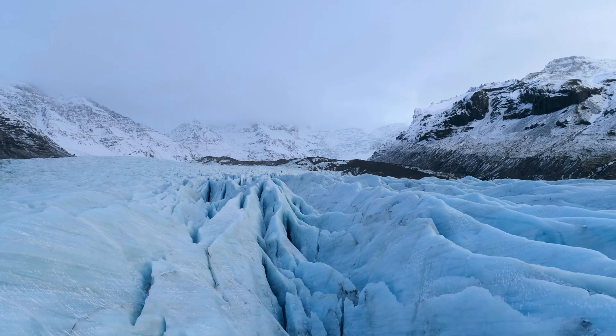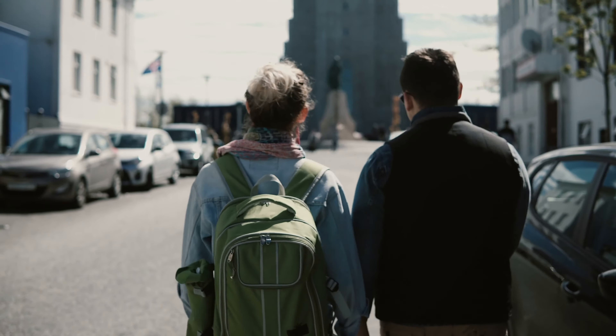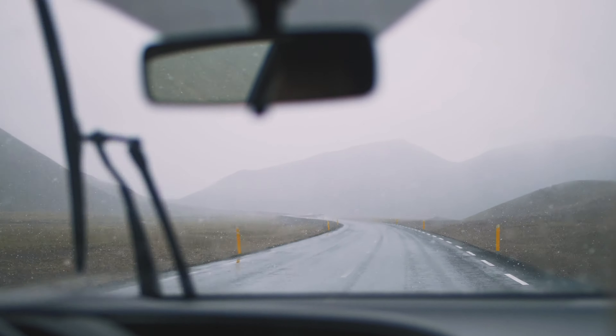Our next tip is to use credit cards. You can use credit cards across Iceland — it is practically a cashless society, making it easier to travel around.